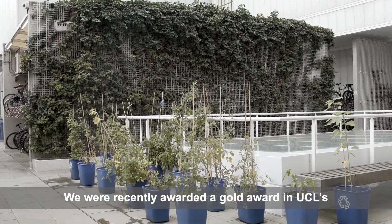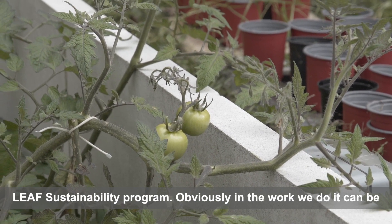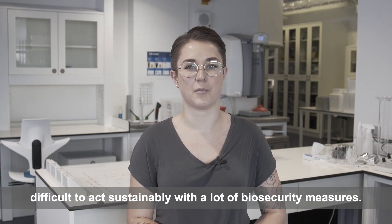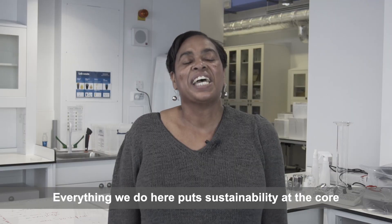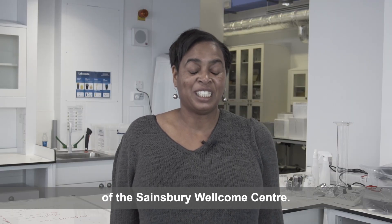We were recently awarded a gold award in UCL's LEAF sustainability programme. Obviously in the work we do it can be difficult to act sustainably with a lot of biosecurity measures. But everything we do here puts sustainability at the core of the Sainsbury Welcome Centre.